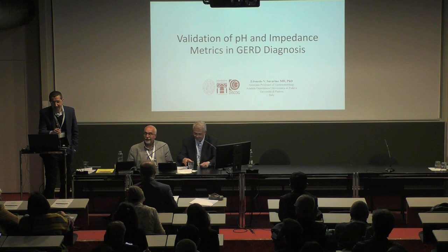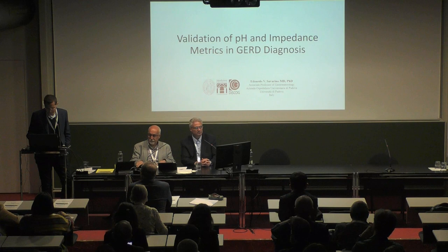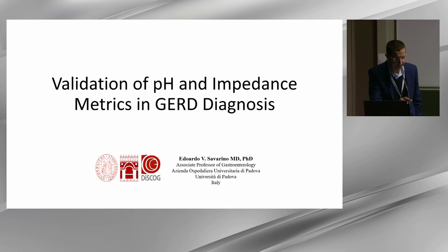I have to apologize because some slides are overlapping with the other topic I had, but the topics were so close that it was impossible to do differently. I will present some outcome data about the metrics that can be measured with pH impedance, and then we can discuss about that.